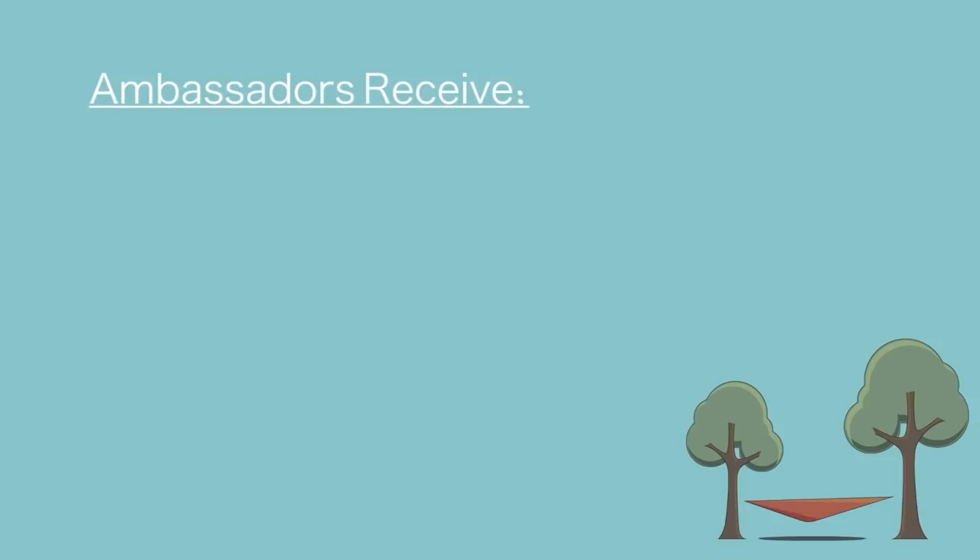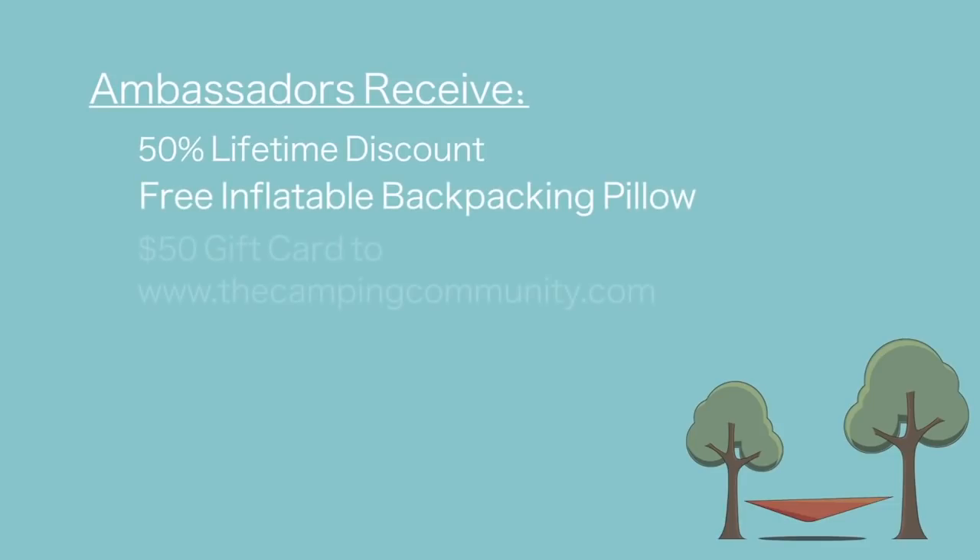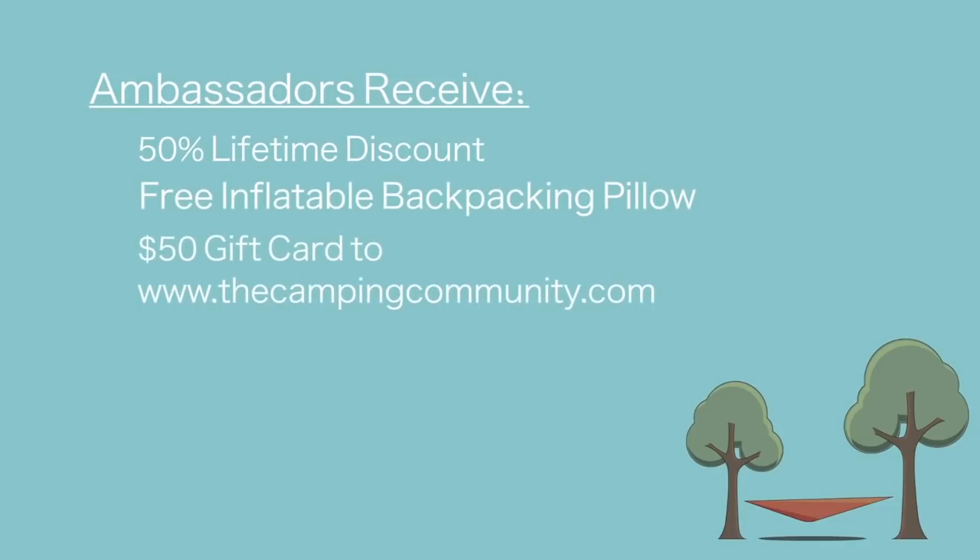As an ambassador, you will receive a lifetime 50% discount on all of our products, including merchandise. Madera Brand Ambassadors get a free inflatable backpacking pillow and a $50 gift card to our sister site, thecampingcommunity.com.